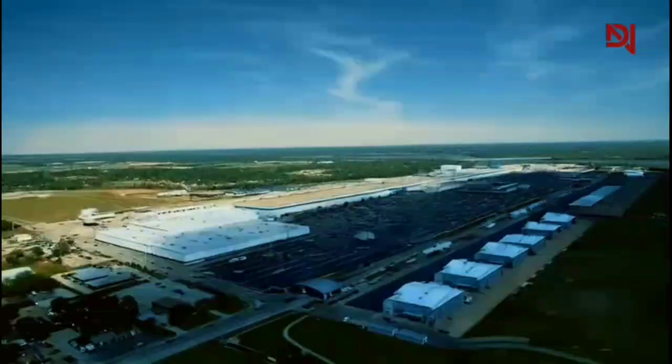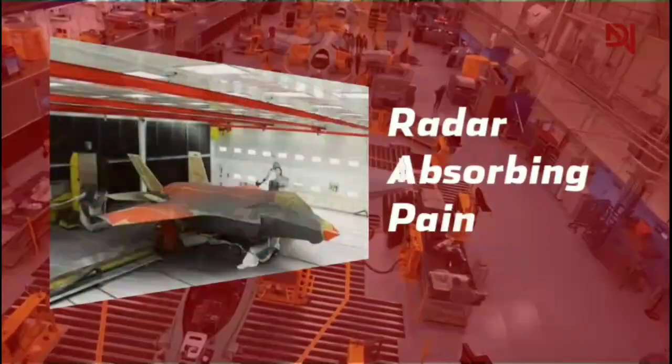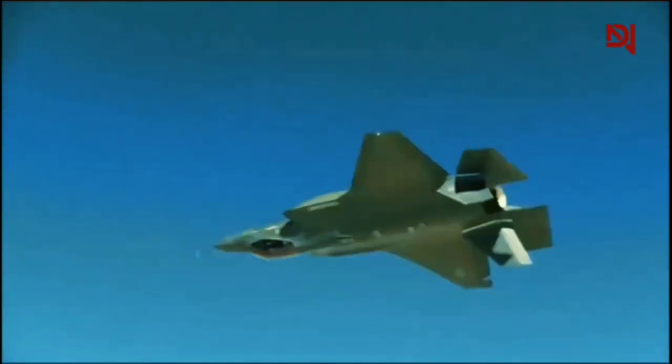In this video, we'll take you inside the mile-long factory where these aerial predators are born. From precision measurements to radar-absorbing paint, discover the secrets behind creating an aircraft with 40,000 fasteners and the ability to outmaneuver any threat in the sky.